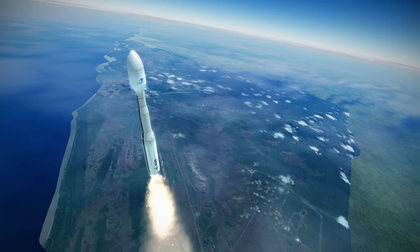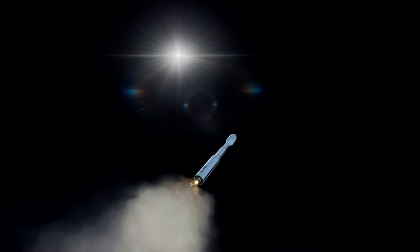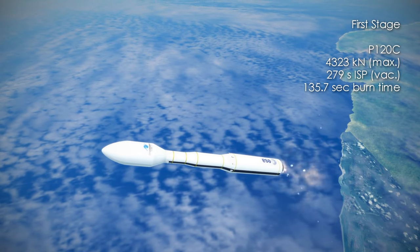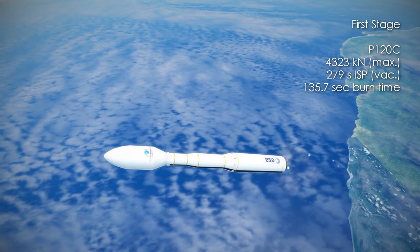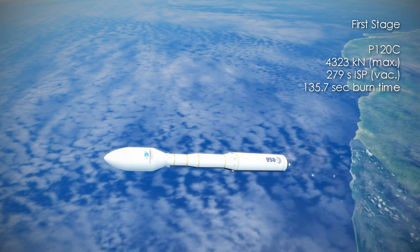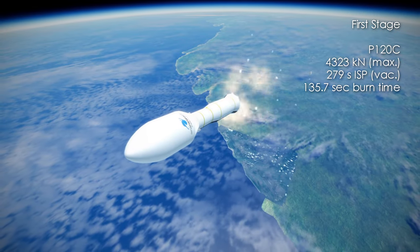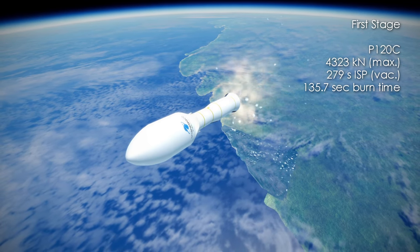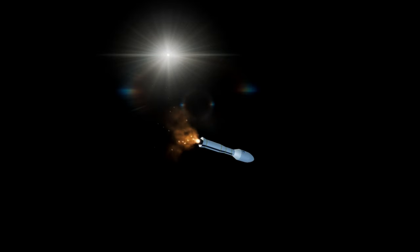The first stage is one of the solid boosters from the Ariane 6, a P120C, and is much larger than the P80s in the original Vega, with a total mass of 155 tons per booster compared to 95.7 tons for the P80. It also has nearly double the thrust with a maximum output of 4,323 kN. Its specific impulse in vacuum is 279 seconds and it burns for 2 minutes and 16 seconds. The solid propellant is HTPB, ammonium perchlorate, and aluminum, which is also used in stages two and three.